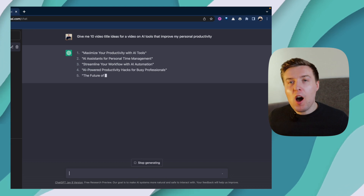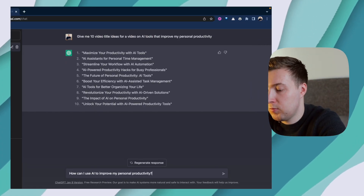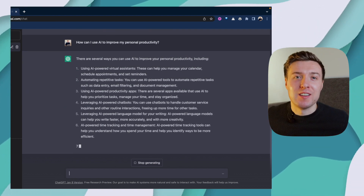As you can see, it's come up with some half-decent ideas for title ideas I could use for this video. Another way to use ChatGPT is to be pretty broad in our approach — we could ask it something like, how can I use AI to improve my personal productivity? And then it'll just spit out some suggestions as to the sort of things I can talk about. It's a bit like having your own personal assistant 24 hours a day, and it's brilliant.